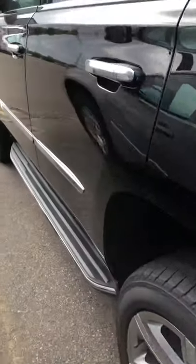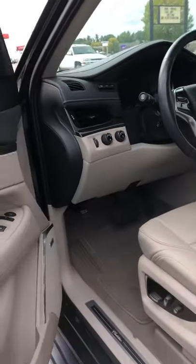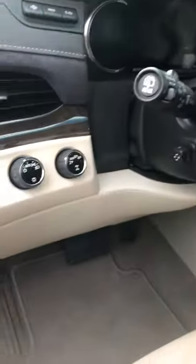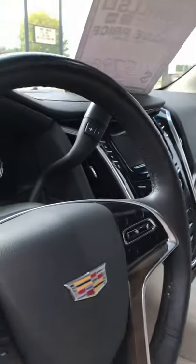LED in the back here as well. Check out the front — of course you have remote start, steps, memory seats. You've got everything: power tilt and telescoping steering wheel, automatic all-wheel drive, a heads up display, heated seats, cooled seats.